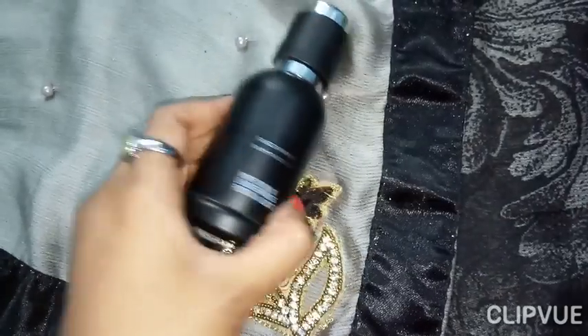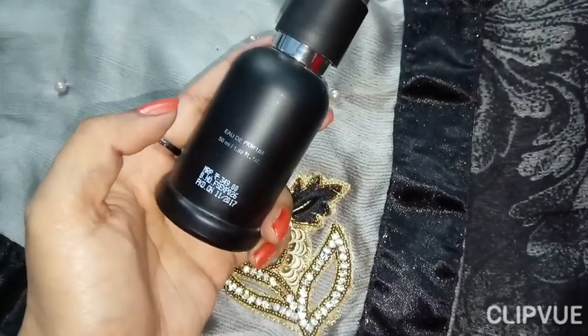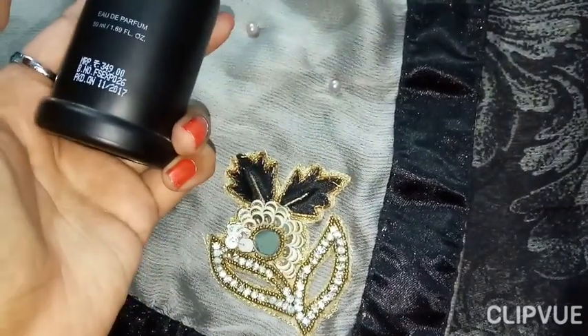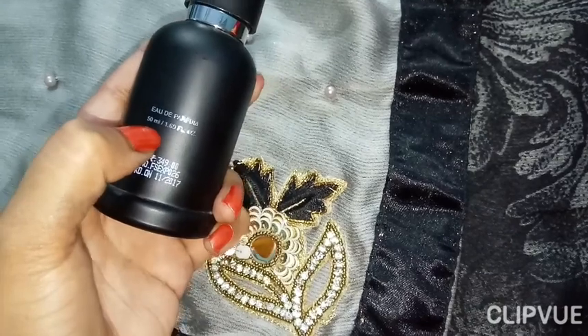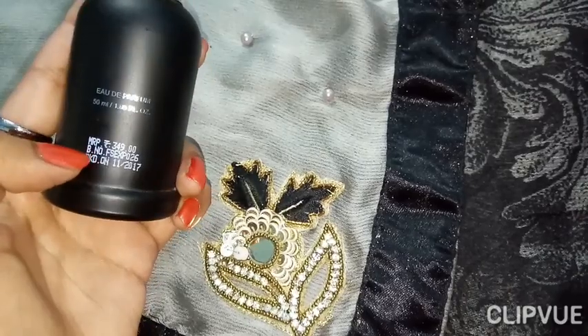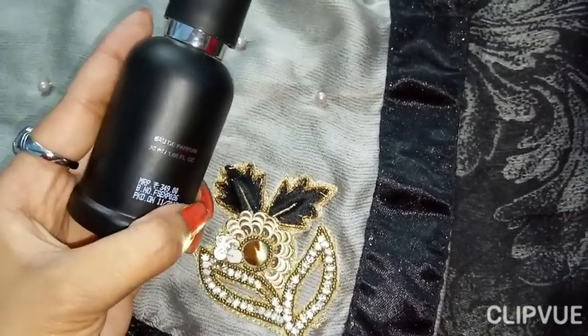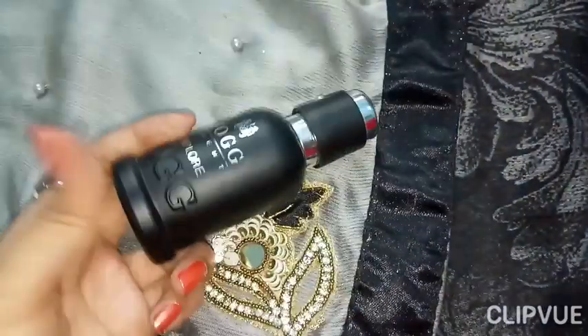The MRP is Rs. 349 and this is a 50 milliliter bottle. It has a batch number, a package date, and packaging details.